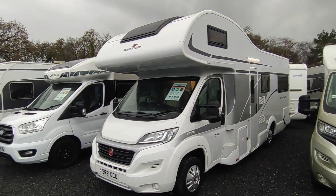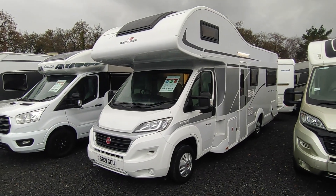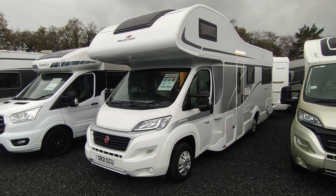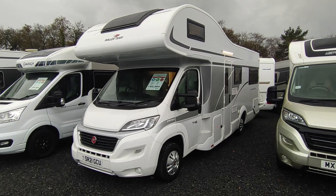Hi, this is Highbridge Motorhomes Devon Branch, and on this very gloomy early December 2023 day we're doing a quick video on this right-as-a-button, freshly arrived, extremely attractive Roller Team Autoroller 746.